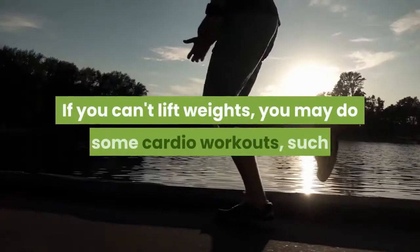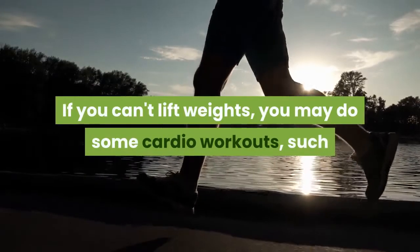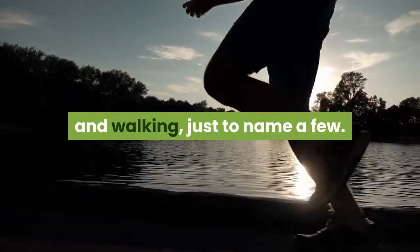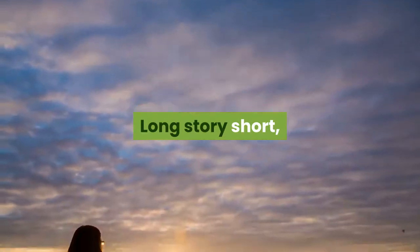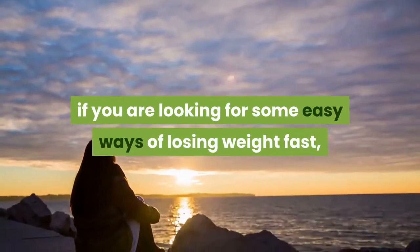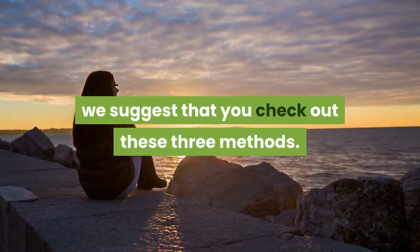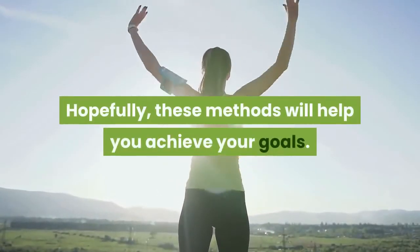If you can't lift weights, you may do some cardio workouts such as swimming, cycling, running, jogging, and walking, just to name a few. In summary, if you are looking for easy ways to lose weight fast, these three methods are worth trying. Hopefully, these methods will help you achieve your goals.